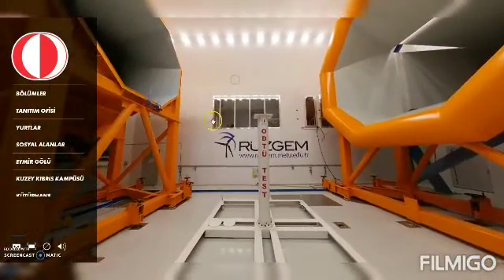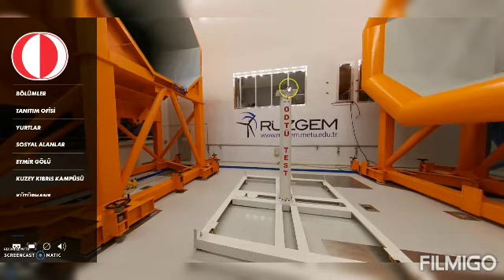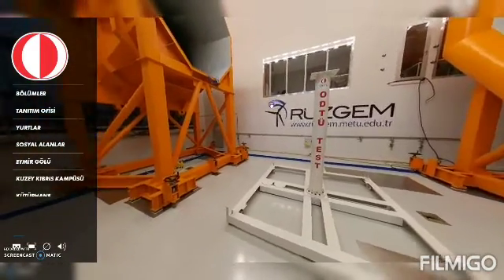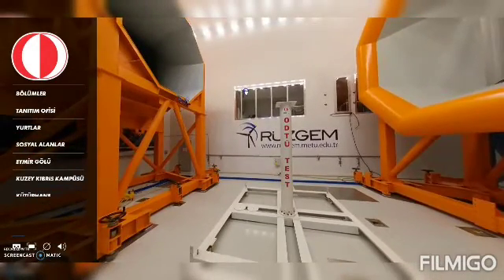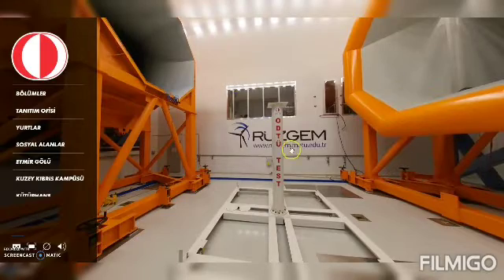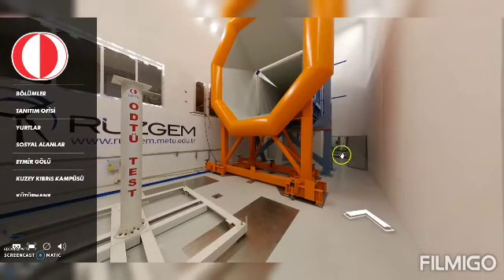This is the collector. On the far side we see windows — these are the windows of the control room where we have our computers and automation and control system through which we control the entire operation of the wind tunnel. For open jet tests, we either use simple fixed platforms on top of which we install whatever we want to test, or we have movable platforms which can go up and down. We can place whatever we want to test, raise it up into the airflow, do the experiment, and then lower it back.